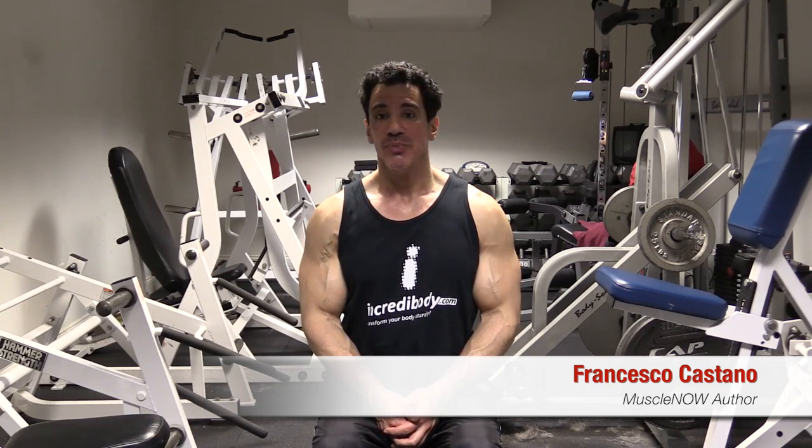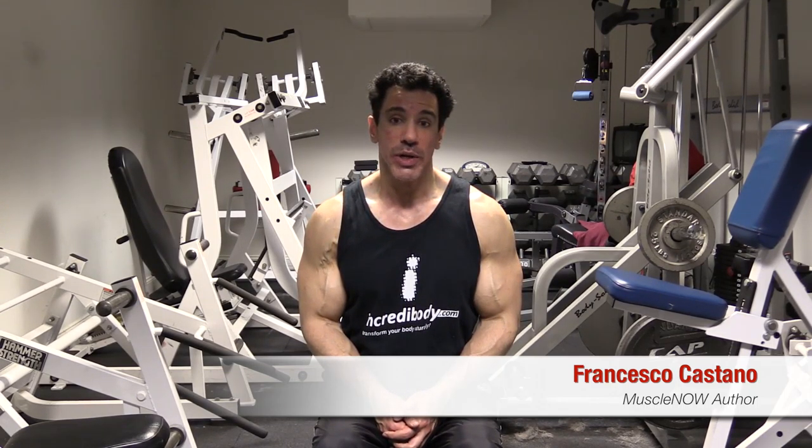Correct exercise form is a crucial part of achieving maximum muscle size and preventing injuries, yet many perform their bodybuilding workouts haphazardly, limiting how much muscle they build while producing chronic joint and muscle pain.